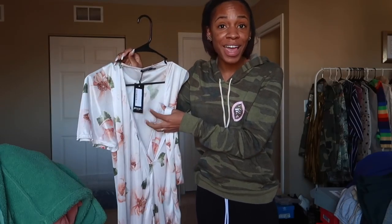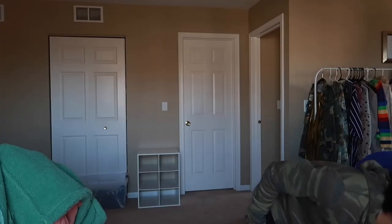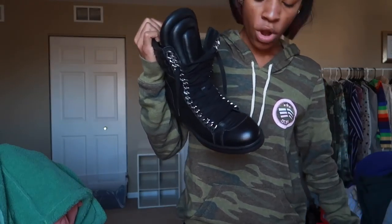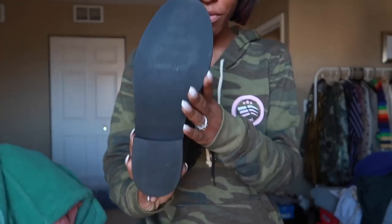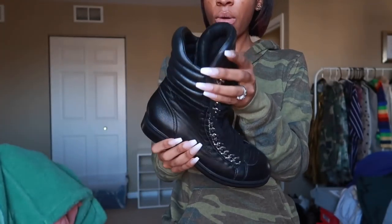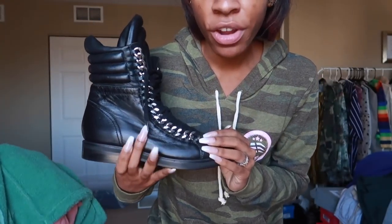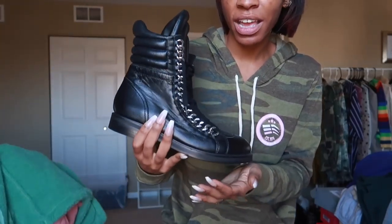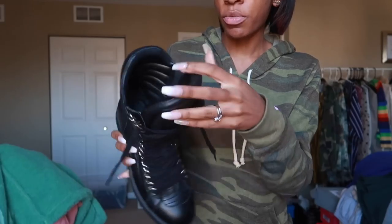This dress from Nasty Gal — I bought it, don't know how to wear it, but it's cute for springtime. It's got a silky material with flowers on it, it's short. Give them leg, give them sass — size US 4, still has the tags attached, never worn it.